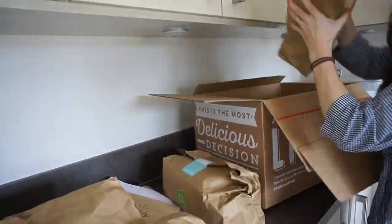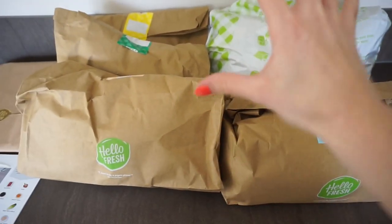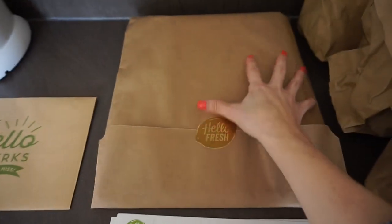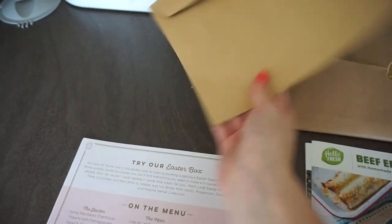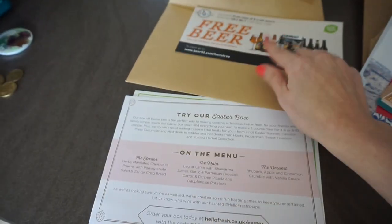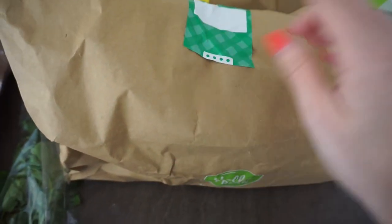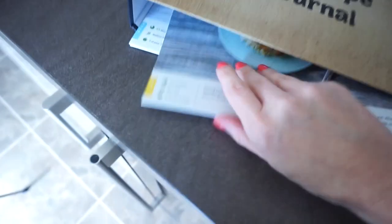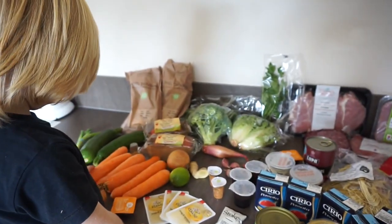Our HelloFresh box for the week has arrived — I'm so excited to see what's in there! The meat and things that need to go in the freezer and fridge straight away are in one section, then we've got all the vegetables, sauces, and spices. We've got our menus over here in a folder you put all the menus in so you can keep your own recipe book. There are also some perks: vouchers including 20% off Bowden, a free graze box, and some free beer — people enjoy that one! Interestingly, each package has the ingredients for each particular meal inside it, with matching colour-coded labels. Carrots — lots of carrots.